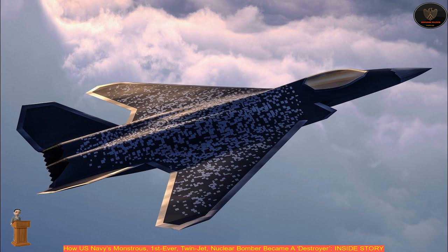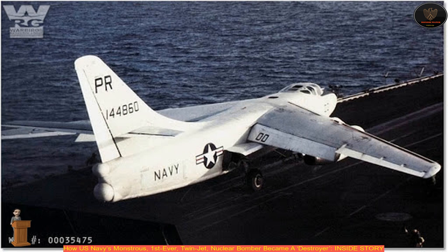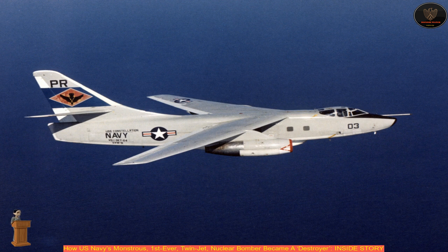The engines were later replaced by Pratt & Whitney J-57 engines in 1953. Around 282 Sky Warriors were built by Douglas, with the first production version being a three-manned variant called the A-3D-1. The aircraft entered service with the Navy Heavy Attack Squadron 1 in 1956 and had a radar-controlled tail turret.